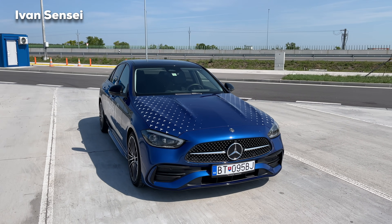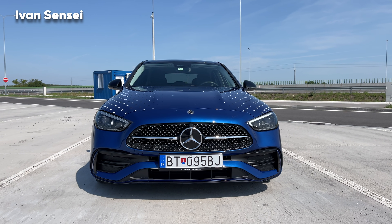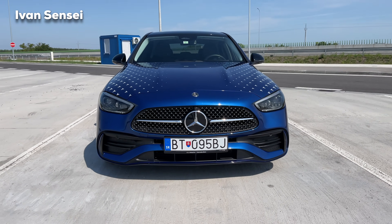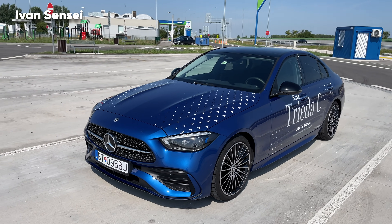There is also a four-matic version of the C300 — this one is rear-wheel drive. Looking from the front, you can see the AMG Line is a really sporty looking car. It looks the most AMG out of all AMG lines ever made.